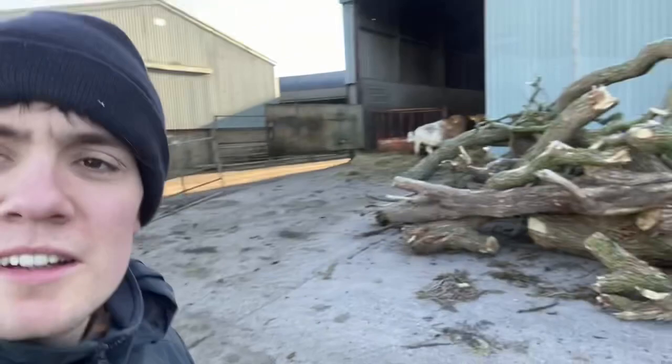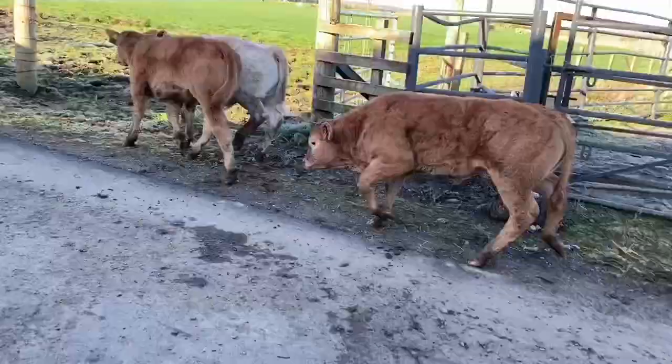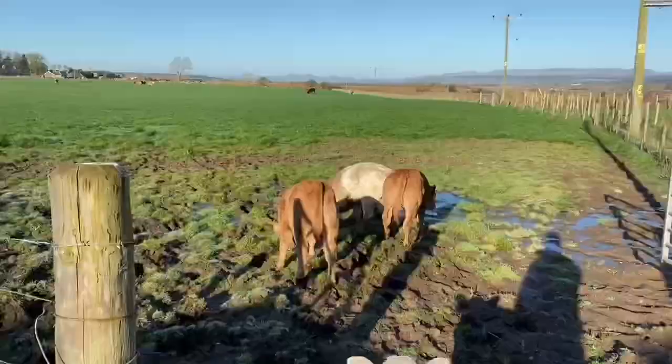The cows came flying out back there. Calves are a bit more stubborn, probably a bit cold for them this morning. Got the calves out now — went fairly smoothly bar one calf which was being a nightmare. Ended up manky but they're all right now, happy to be out in the grass.